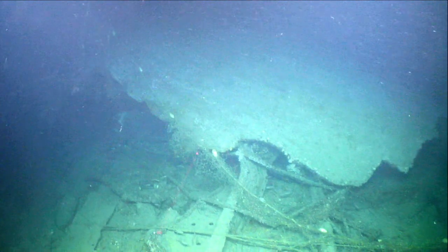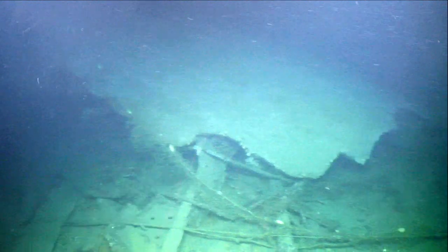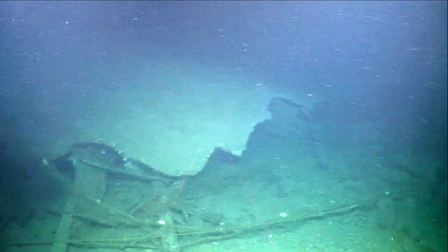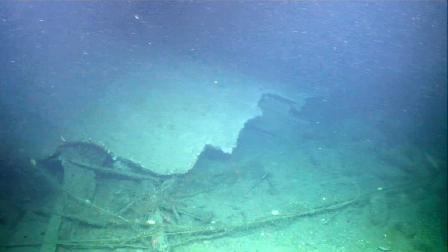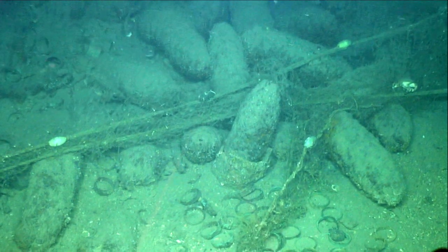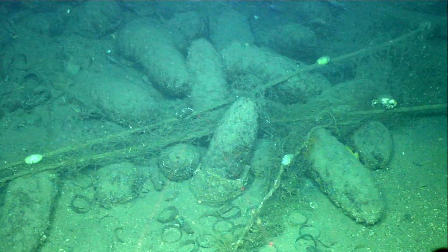This shipwreck is just three kilometers off the coast of Cork, in about 150 meters of water. We're not sure of its identity yet, but from its shape, length, and what appears to be munitions and shell casings, we believe it to be a military ship.